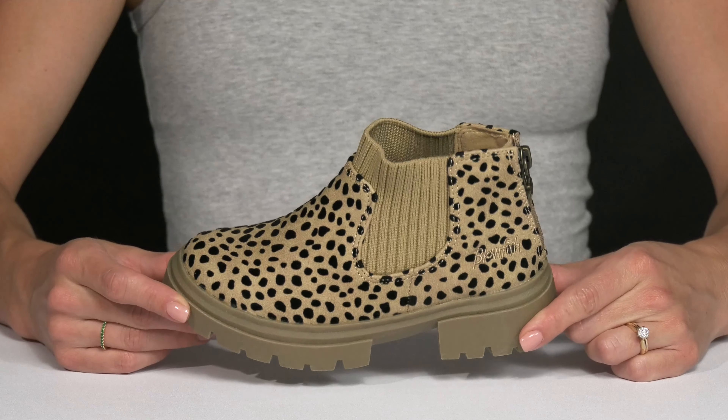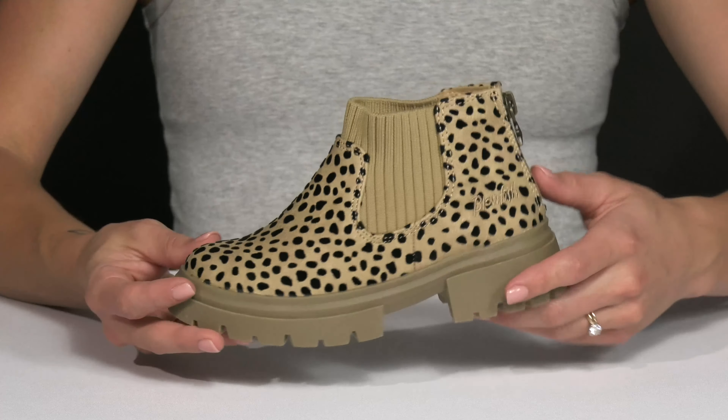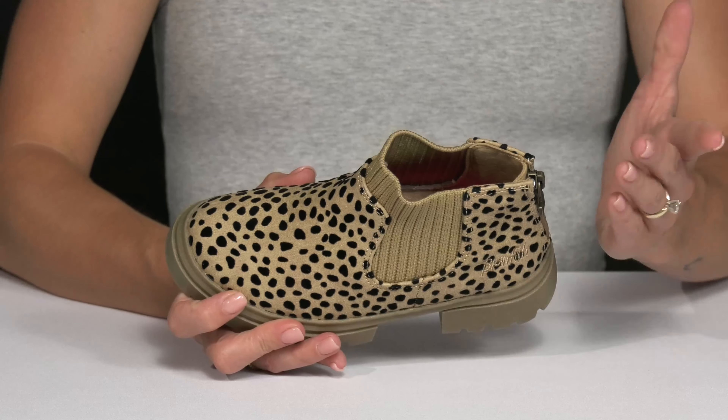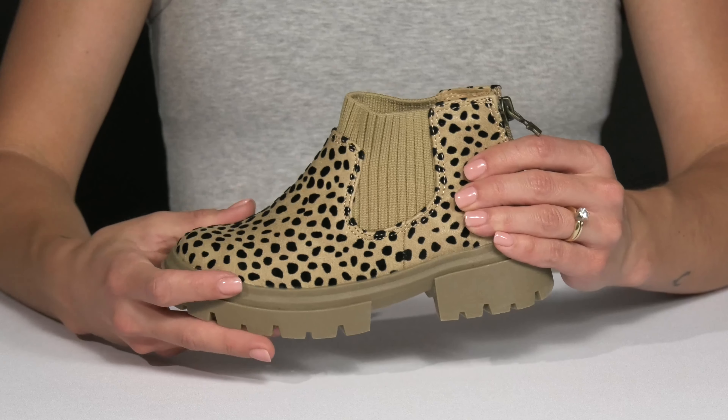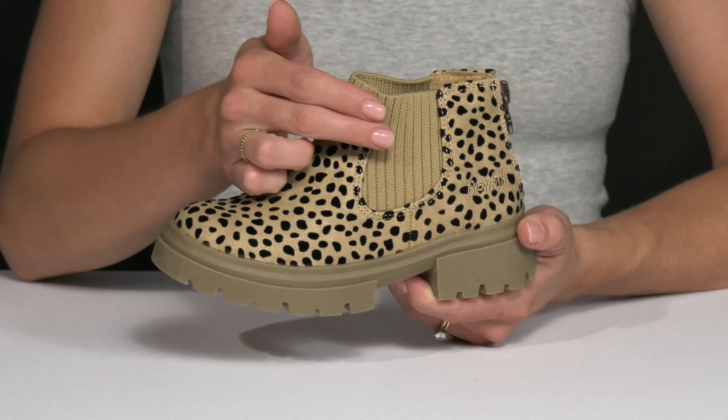Your classy and sassy fashionista will enjoy wearing these cute boots from Blowfish Malibu Kids this season. I really loved this design. It has a fun leopard print detailing with this upper which is a synthetic and textile material.